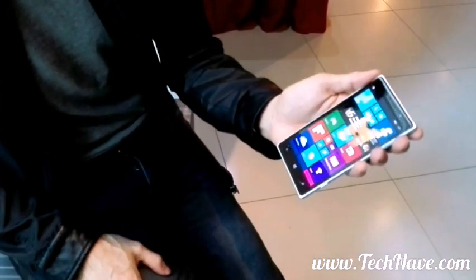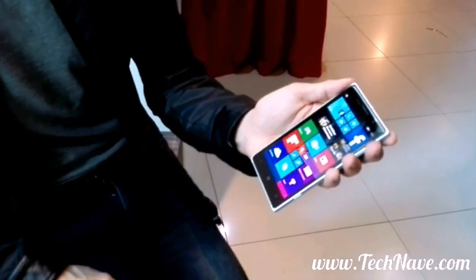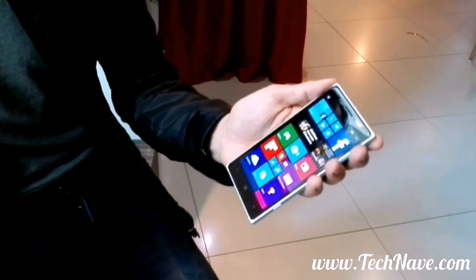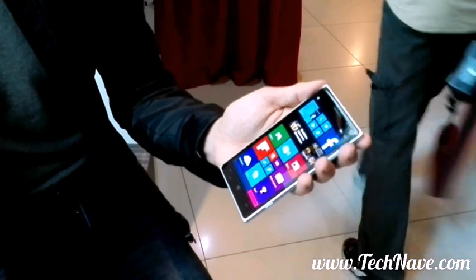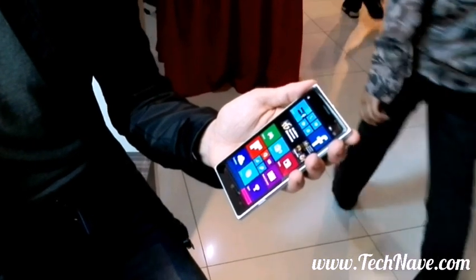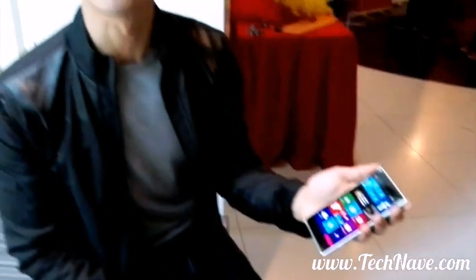Today we are doing this at Golden Screen Cinemas because we are also introducing the GSC application, which is going to be available from October onwards on all Lumia devices. The GSC application is not just what you see on the iOS and Android platform — you also have the ability to book and pay for your tickets right from the screen, either using Maybank or your credit card.